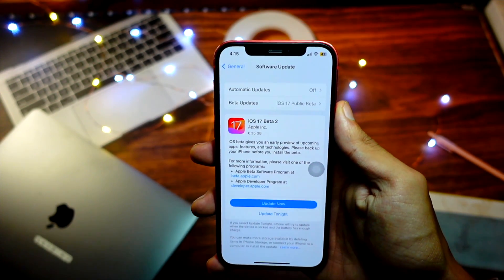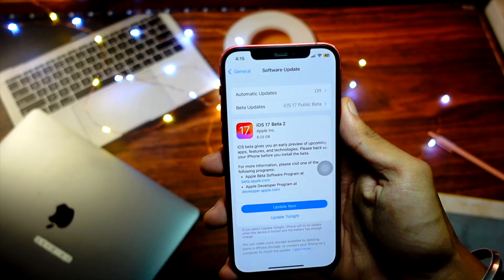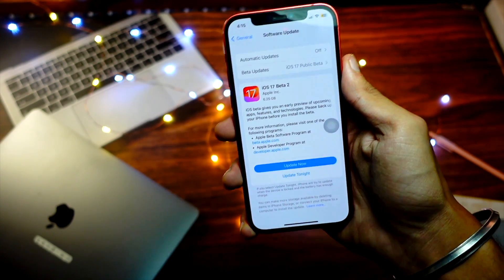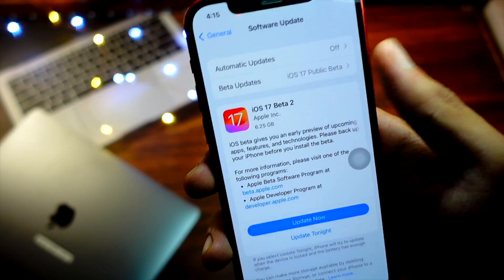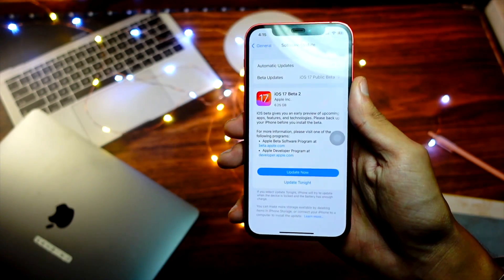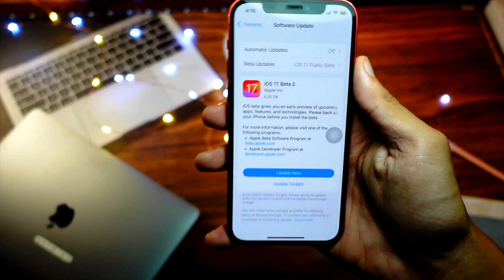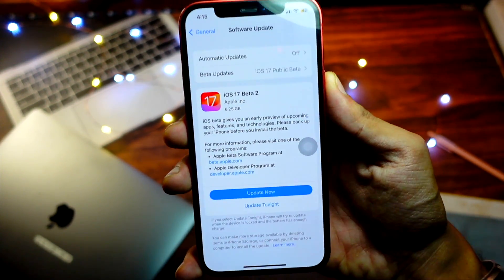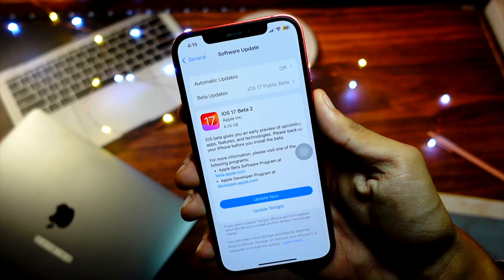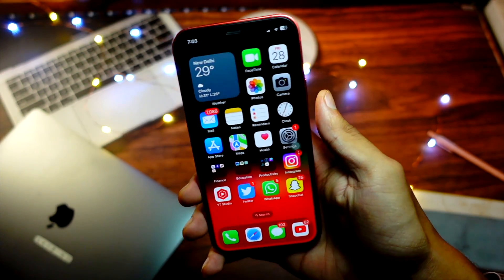First of all, let's talk about the name itself, because I am really confused about what Apple is going to call it. Some people are saying they will call it Beta 4, but there is a possibility they will call it Beta 2. The possibility of it being called Beta 4 is based on history, but at the same time we never know — Apple may call it Beta 2 because it is the second public beta. The name is something we are really unsure about.